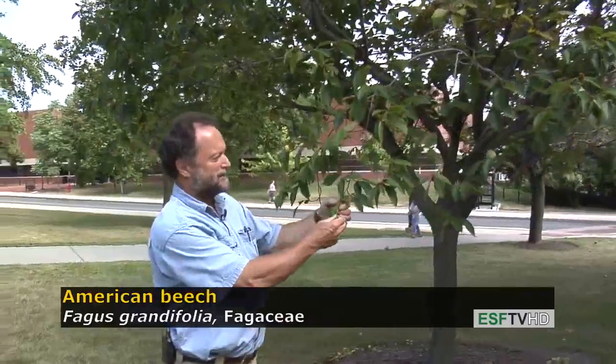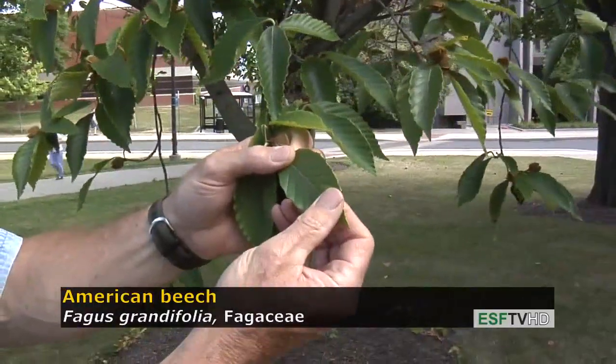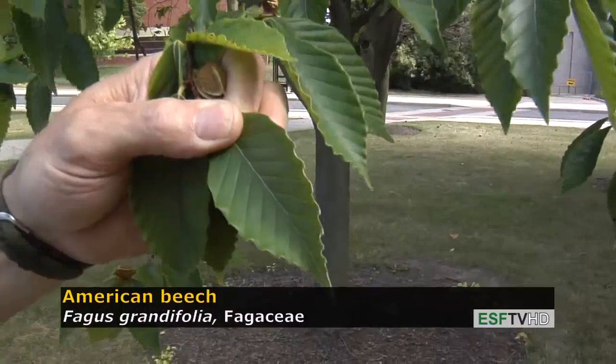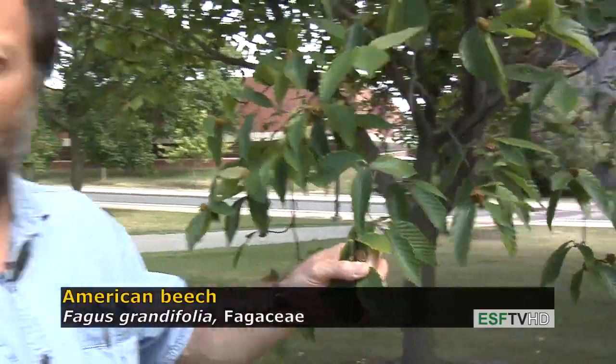It has a very distinctive leaf with a very thick leathery feel, dark green, pinnate venation, and a margin that's rather irregular or coarse. The leaves in the fall turn brown and bronze, and they persist on the tree for a very long time.